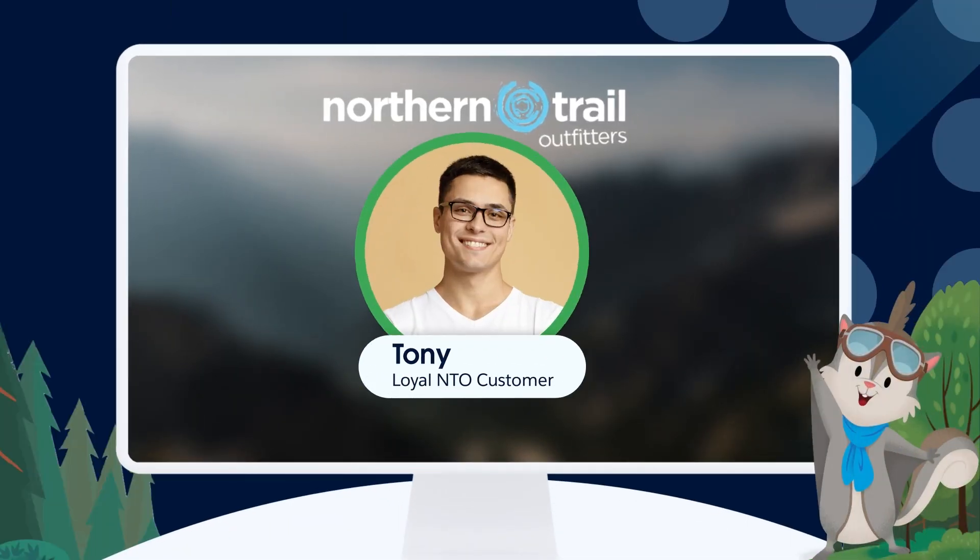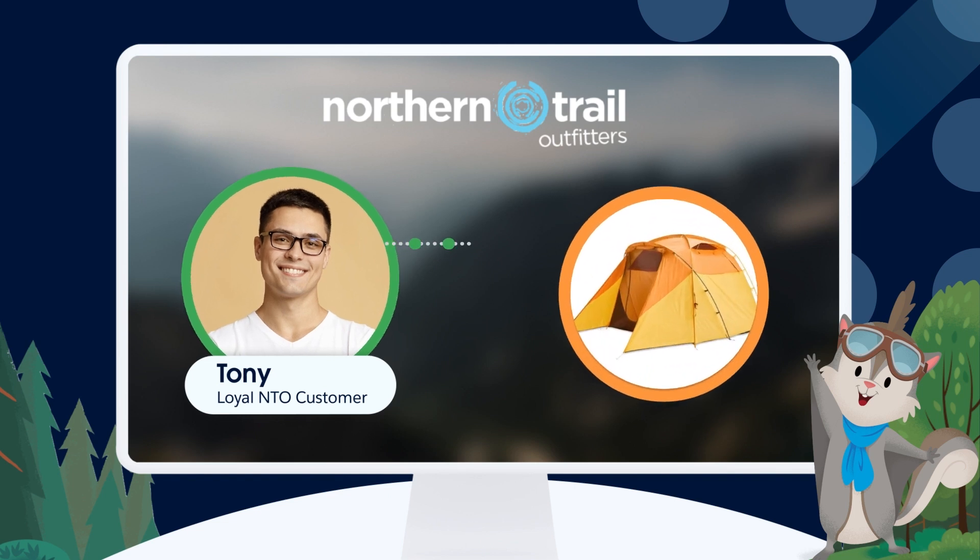Meet Tony. Tony ordered a tent on Northern Trail Outfitters' website for his upcoming camping trip. But his order is delayed.